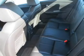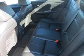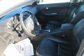Let the outside in with a power sunroof. Pamper yourself with memory settings. Let us put you in the driver's seat today. Call or click to contact us.